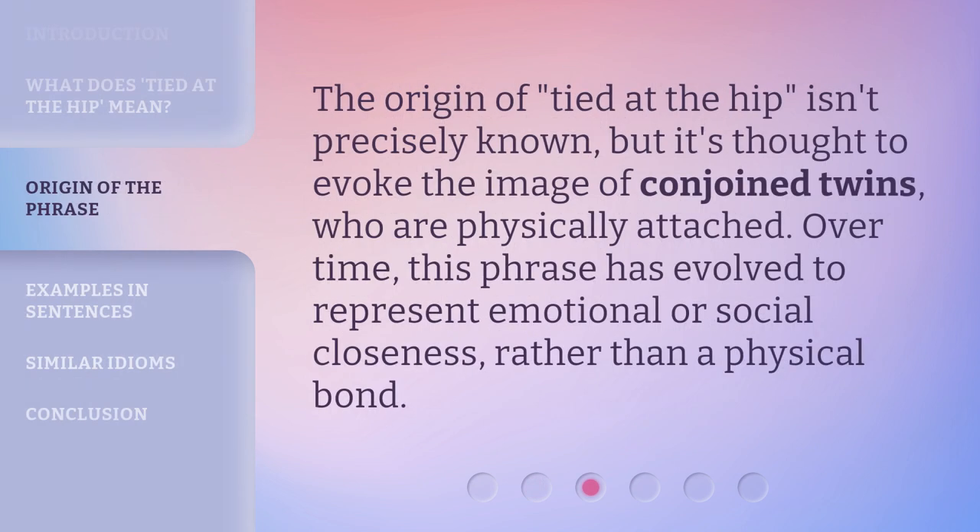The origin of Tied at the Hip isn't precisely known, but it's thought to evoke the image of conjoined twins, who are physically attached. Over time, this phrase has evolved to represent emotional or social closeness, rather than a physical bond.